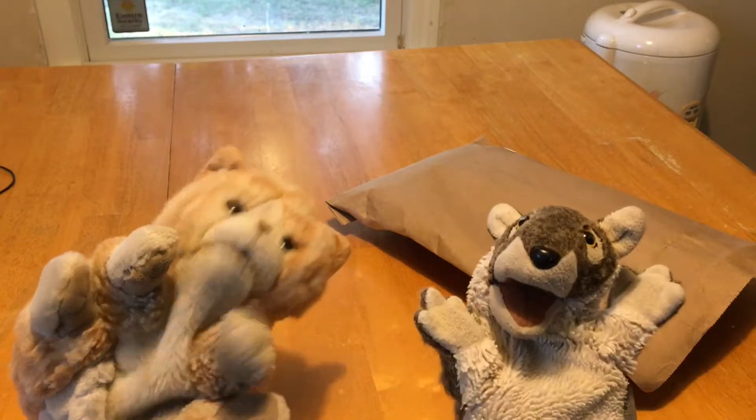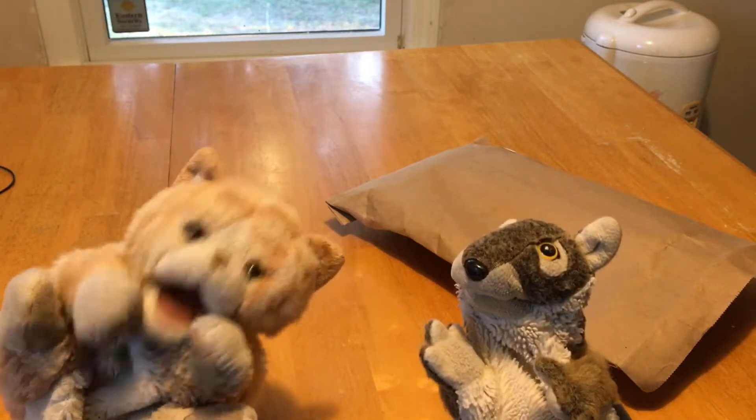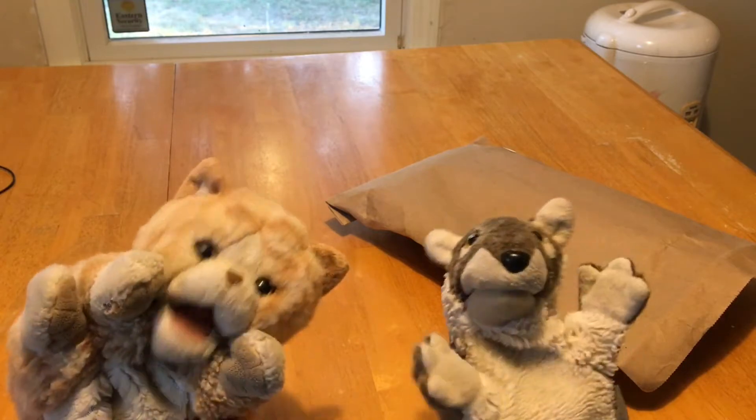Hello everybody, it's Froyo. And Dimitri, your fuzzy pal. Yep, my buddy. Anyways, behind me I have a geology kit.